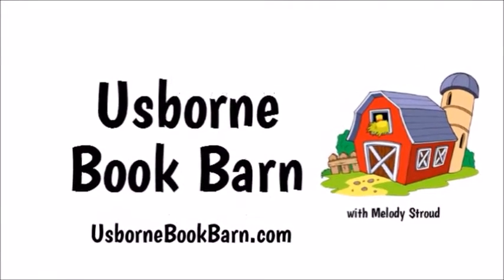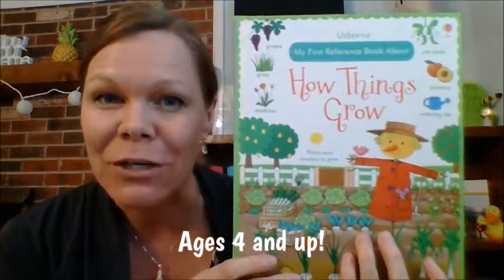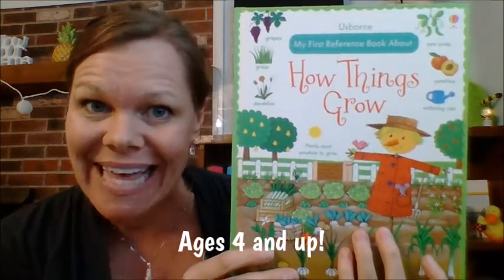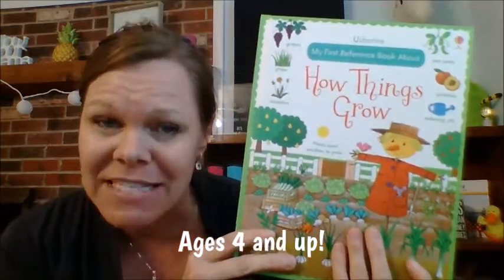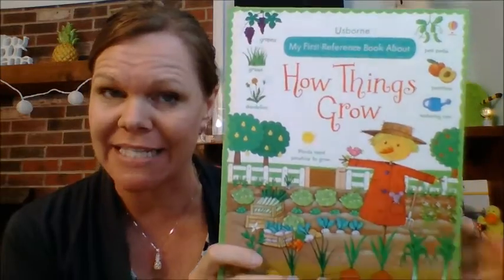UsborneBookBarn.com. Hey, it's Melody with Usborne Book Barn and this is My First Reference Book About How Things Grow. I love this book. It's a great hardback book. It's $9.99, 32 pages, and you are going to love it too. Let's take a look inside.